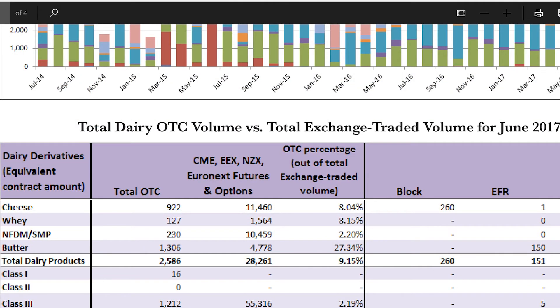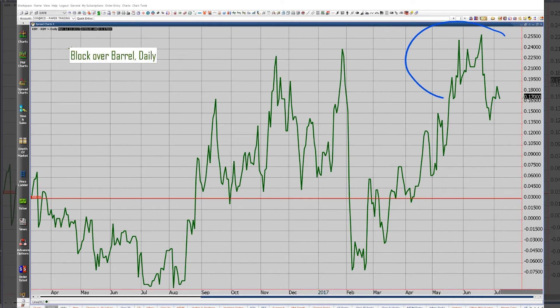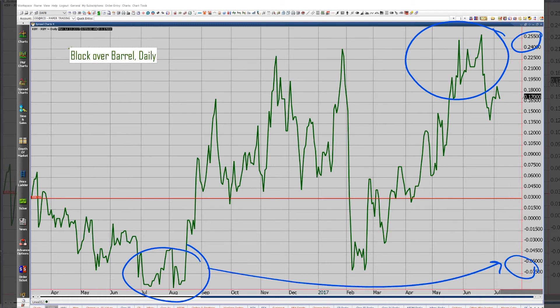We've definitely seen a growth in that non-lookalike stuff. What's driving that? I think you've got to go back to price here. We're looking at the block over barrel spread, and over the month of June — look at that — the block at its high was around 26 cents premium to the barrel. That's a huge price, especially when you figure back here we were the other way at like seven and a half cents or so.